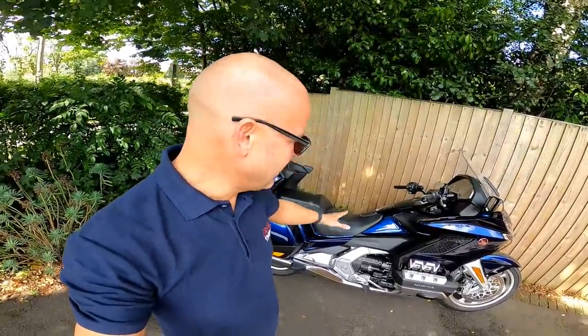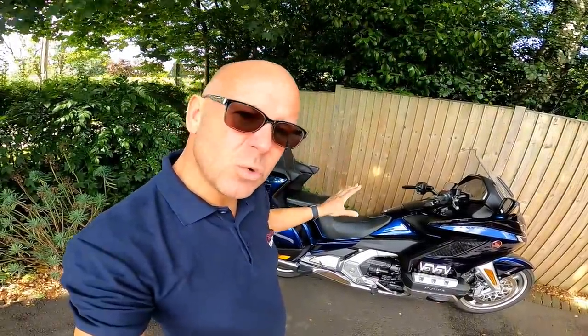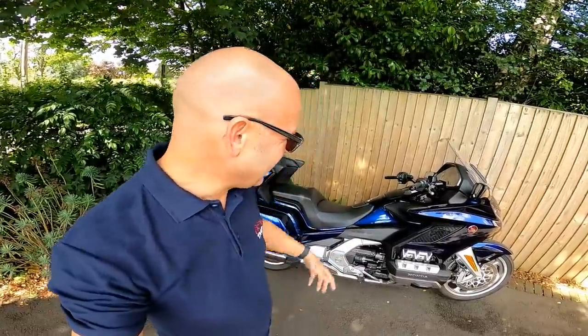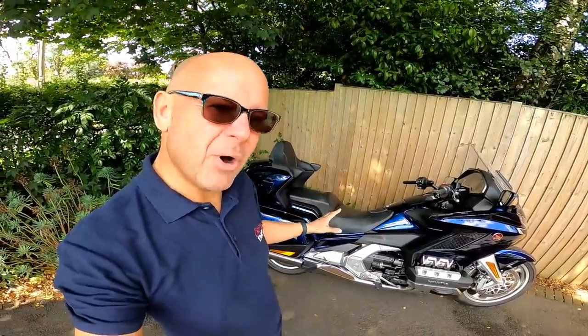I've had this bike for over a month now and I've used it in all sorts of conditions, in all sorts of weathers, even including a bit of touring with the missus on the back. I really got to know the bike and I think it is an absolute brilliant machine. It's been with us now in one form or other for 45 years, would you believe, and it has become somewhat of an icon. Even people that don't know anything about bikes recognise a Honda Goldwing when they see one.